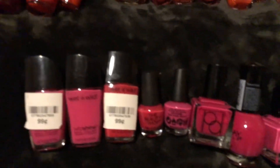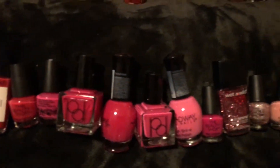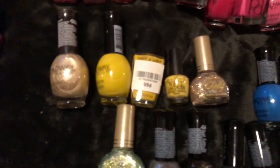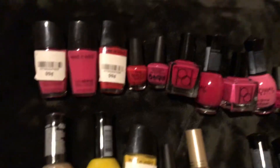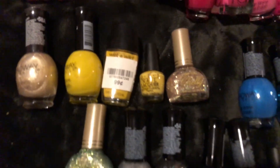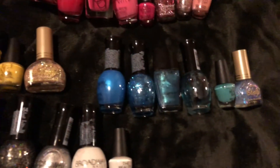These are my pinks and some orange, and here are some yellows. These are the blues.